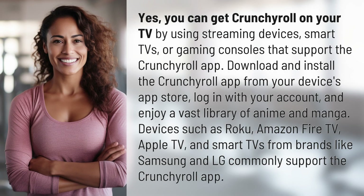Yes, you can get Crunchyroll on your TV by using streaming devices, smart TVs, or gaming consoles that support the Crunchyroll app. Download and install the Crunchyroll app from your device's app store, log in with your account, and enjoy a vast library of anime and manga.